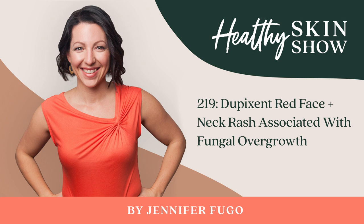Her prescribing dermatologist was completely stumped and wasn't sure what was going on. My client shared her concerns that it could possibly be coming from Dupixent from what she had read online, so her doctor stopped her on the medication. A few weeks later, her doctor returned from a medical conference and mentioned that information was presented connecting her face and neck flare-up to a fungal problem. But the doctor refused to treat her since she had already stopped Dupixent.